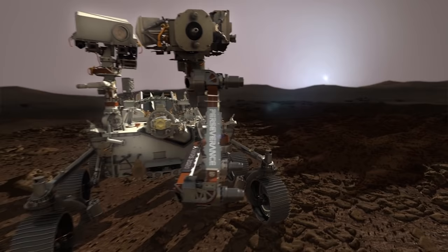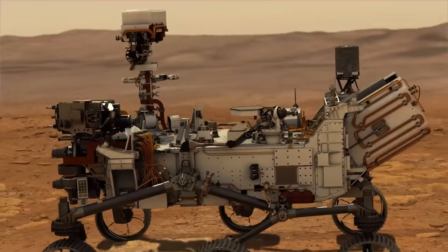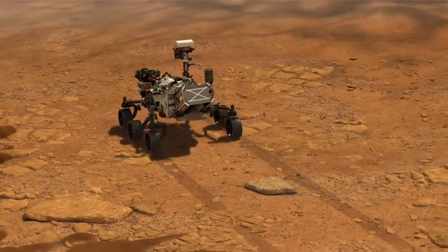That's all for now, guys. What do you think of Mars? Would you go there if it has proved to be habitable? Please let us know in the comment section below. If you liked the video, please hit the like button and share it with your friends. For more amazing content like this, please subscribe to the channel.